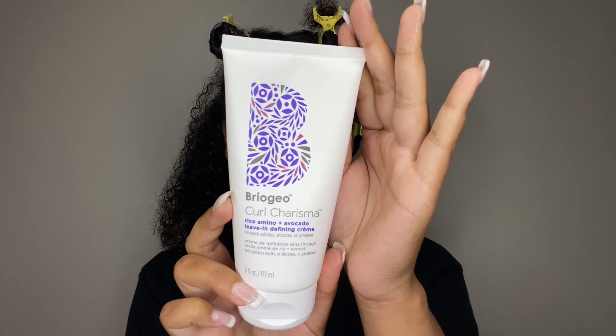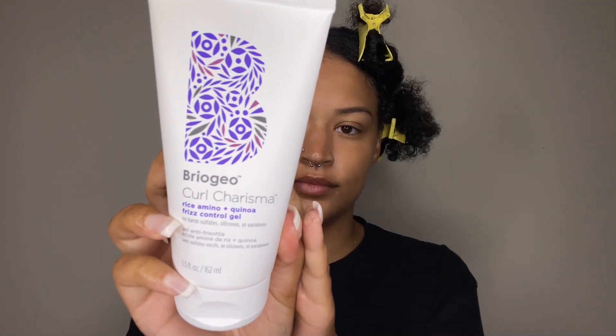So now I'm going in with the leave-in defining cream. I do feel like this could have given me a little bit more moisture, but it was all right. Then I'm going in with the gel — it's a frizz control gel. I actually really do like this gel.